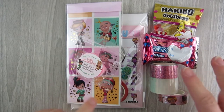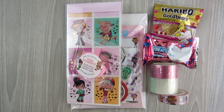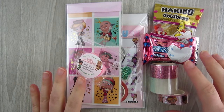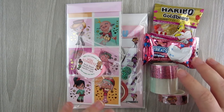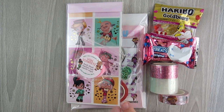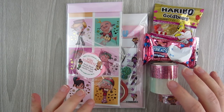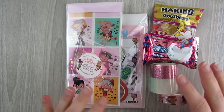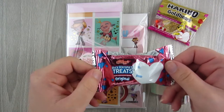I know everybody was super curious about this one, so I'm going to start with the Magic Mailer from Creativity and Ink. This is my first time getting this subscription. She does a Disney theme every month and the items vary. The theme this month is something I love — it's a Candy Rush, Vanellope Von Schweetz, Wreck-It Ralph kind of theme, which is one of my favorite Disney movies.